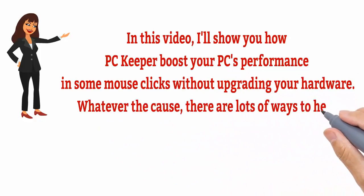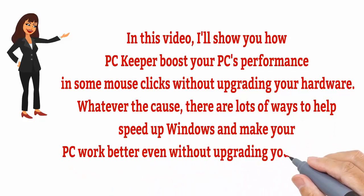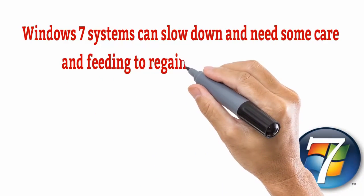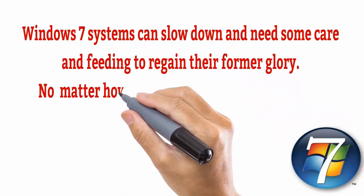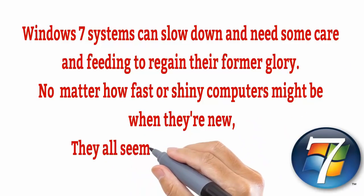Whatever the cause, there are lots of ways to help speed up Windows and make your PC work better. Even without upgrading your hardware, Windows 7 systems can slow down and need some care and feeding to regain their former glory. No matter how fast or shiny computers might be when they're new, they all seem to get slower over time.